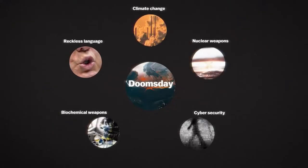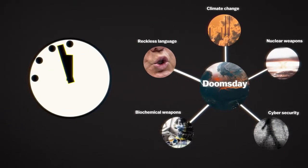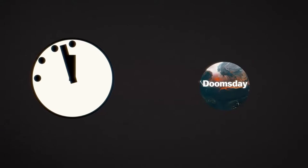Even though the outlook seems grim, it's important to remember what the time on the clock is really meant to show. It's not doomsday yet. And on this clock, we can turn back time.